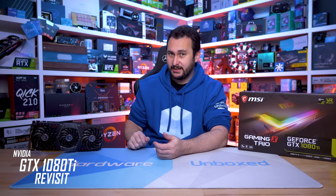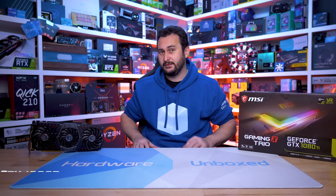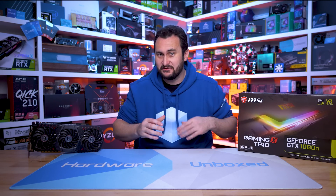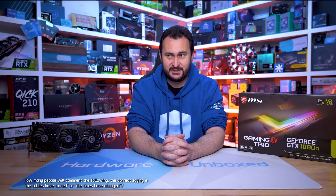Welcome back to Harbour Unboxed. Today we are revisiting the GeForce GTX 1080 Ti, which is now a five-year-old product. But back in 2017, it had no competition, unless of course you count Vega 64, which I very much don't. So that being the case, I think $700 US now seems pretty reasonable for a flagship Ti graphics card. Oh, how the times have tabled.